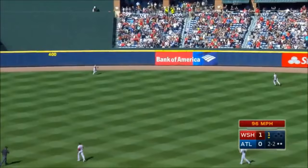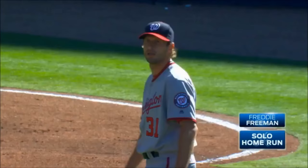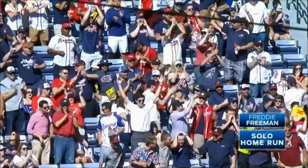Freddie hits it a mile towards center. Revere going back, still going back — leaps at the fence, he can't get it. Freddie Freeman has tied it with a two-out homer of his own.